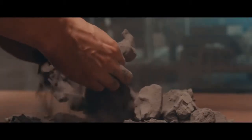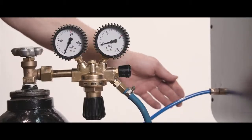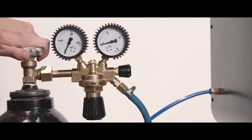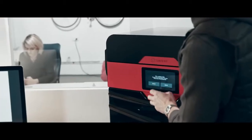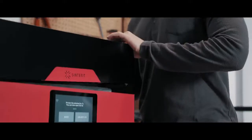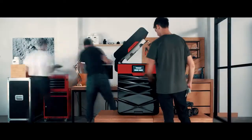It is larger than the first model, which makes it possible to print more significant parts in one piece. Thanks to a nitrogen chamber, you can experiment with a vast number of materials, which truly makes it a game changer. Plenty of hardware enhancements have resulted in even more reliable printing, and software changes facilitate all processes.